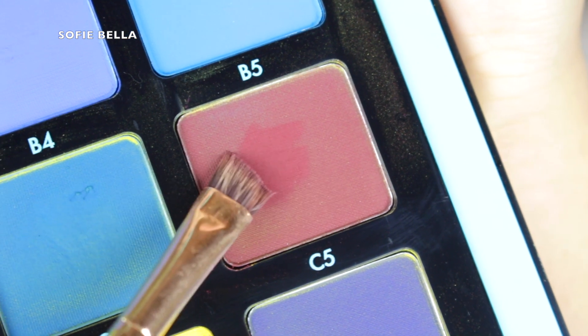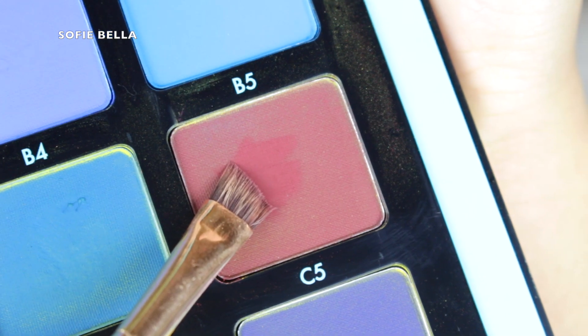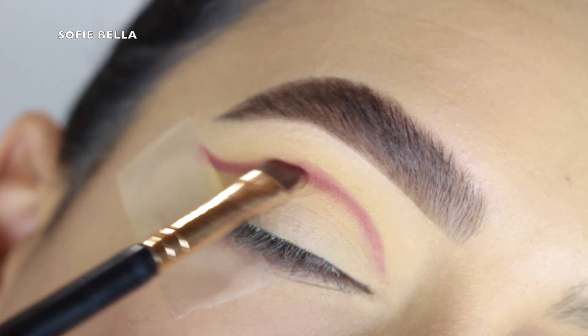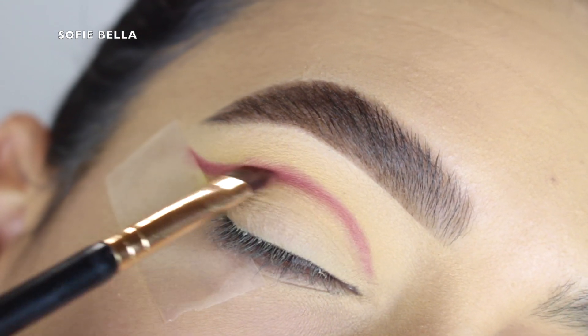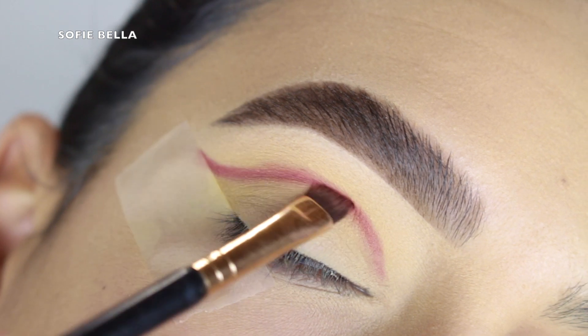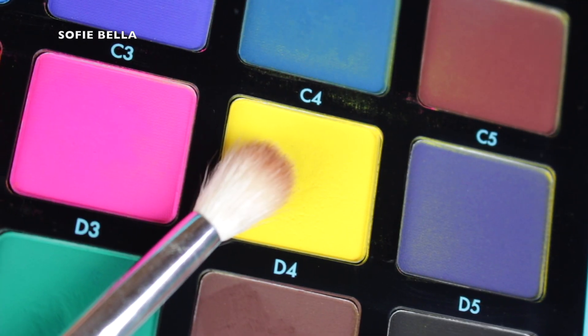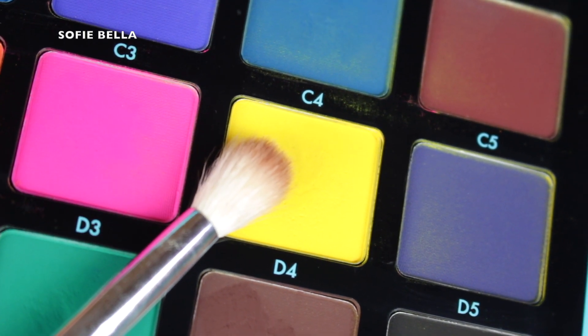Next I grabbed shade C5 and I grabbed a defined angled brush to apply this shade to my crease. When going in with darker eyeshadows you'll see me using a defined brush because you just have more precision with the eyeshadow placement. If you go in with a brush that's too fluffy with a dark eyeshadow it might just put the eyeshadow everywhere.